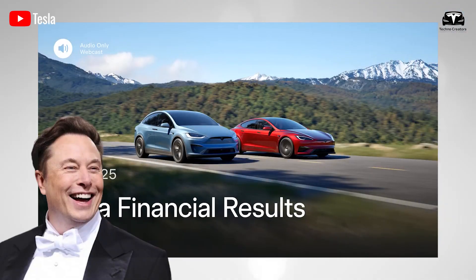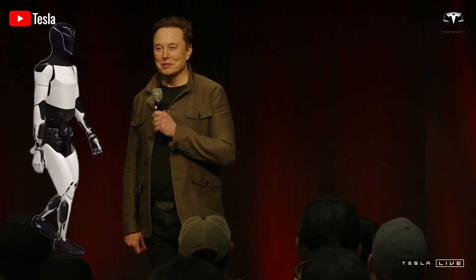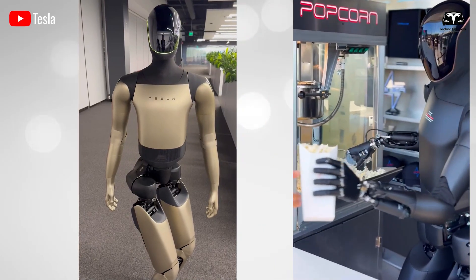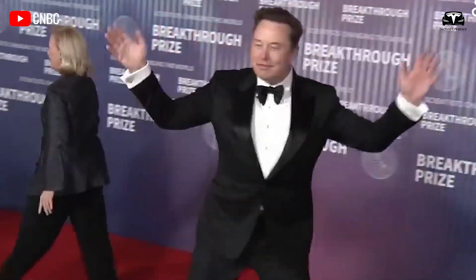In Elon Musk's latest confirmation, what really surprised the world was not a new electric car, but a robot. He revealed that the current Tesla Optimus in public has been officially recognized as Generation 2.5, while many people assumed that the current project was a third or fourth generation version. Musk's announcement brought surprising clarity.